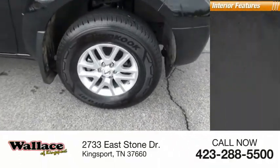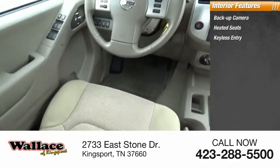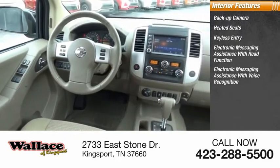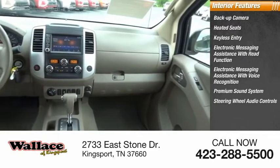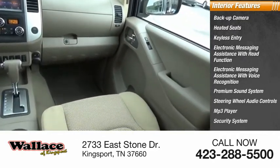Inside you'll find a backup camera, heated seats, keyless entry, electronic messaging assistance with read function and voice recognition, premium sound system, steering wheel audio controls, MP3 player, security system, and cruise control.